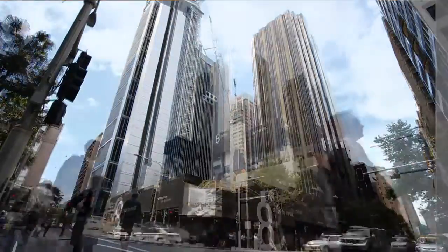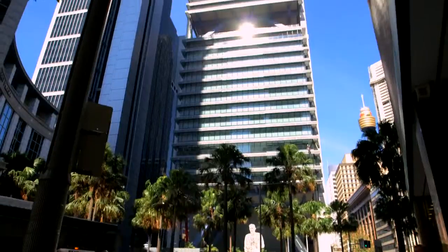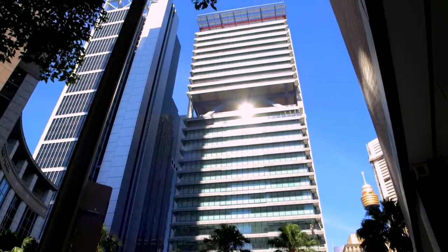From MIRVAC's side, they always realised what an important site it was. How important it was to put a great piece of architecture on it.